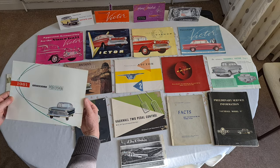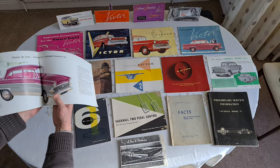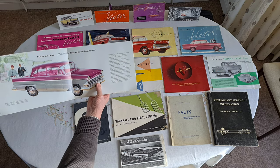Moving on to the '61 — very nice brochure this one, quite a lot in it. Quite like that. Look at that colour — that's supposed to be maroon. Well, if that's maroon, I'm a monkey's uncle.